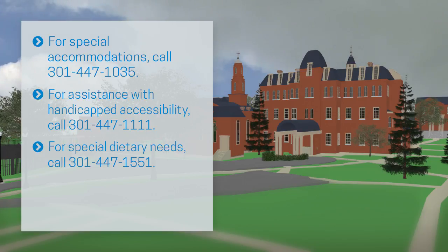If you have special dietary needs, please contact the Food Service Manager at 301-447-1551.